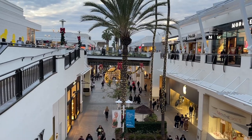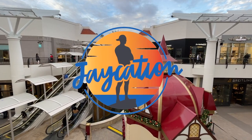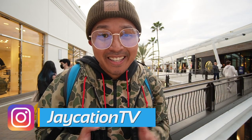In this video, I give you a complete shopping guide around San Diego, next on Jaycation. Hey, what's up, Jaycationers? Welcome back to another video here in the San Diego series.